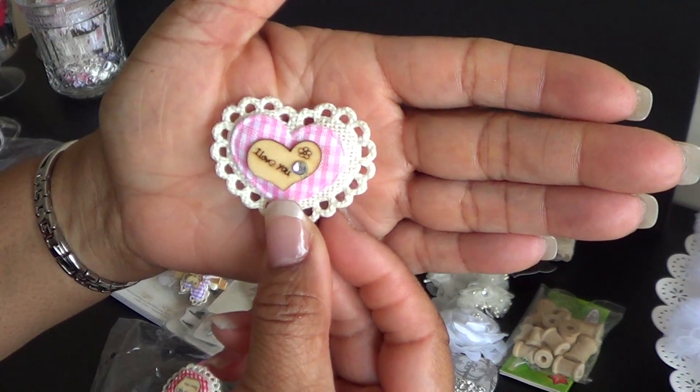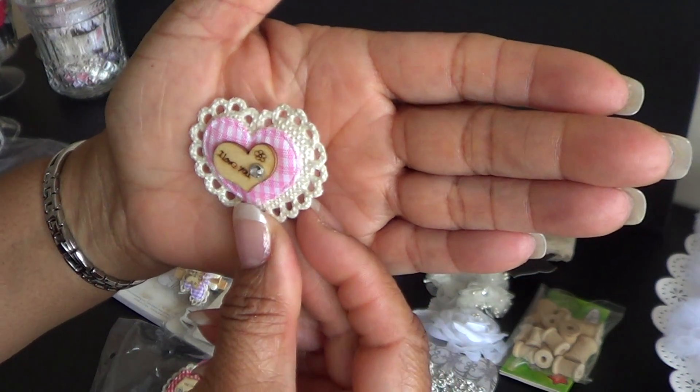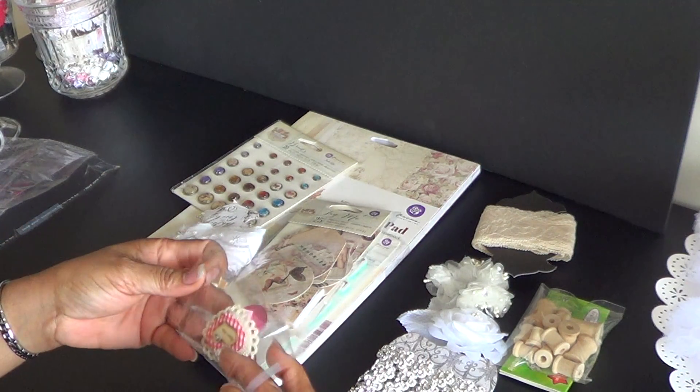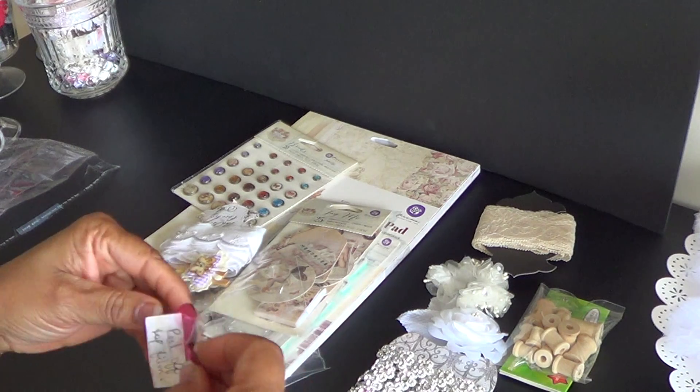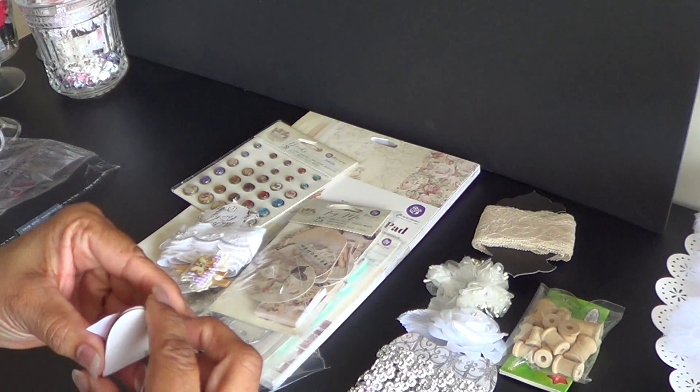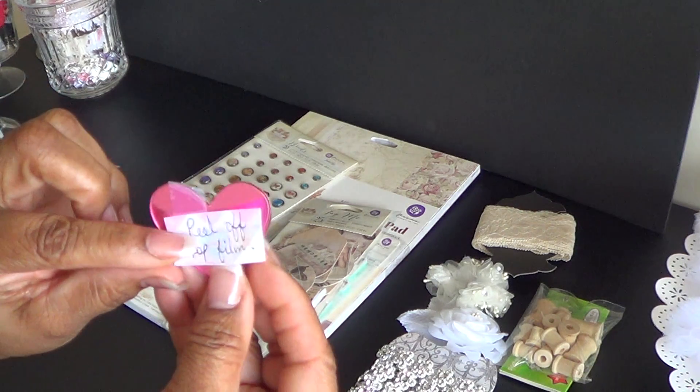Look at this heart. That is gorgeous. And she has a couple of those in here. Here she says, peel off the top film on these. These are hearts.